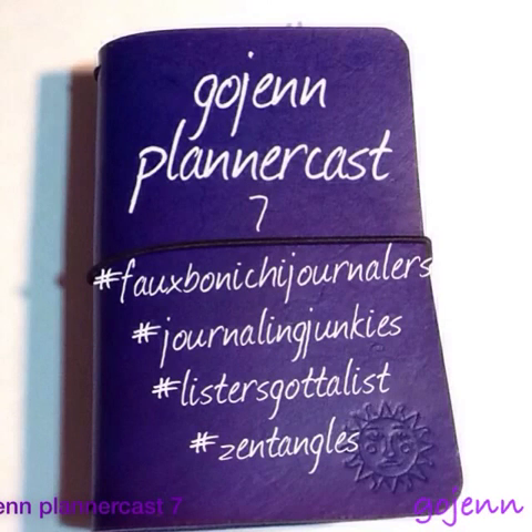Hi, and welcome to the GoGen PlannerCast, Episode 7. Things for you to find interesting, hopefully, would be the Fibonacci Journalers, Journaling Junkies, Lister's Got a List, and Zentangles. I'm in those groups and find they are really lots of fun.